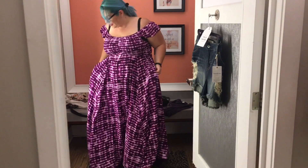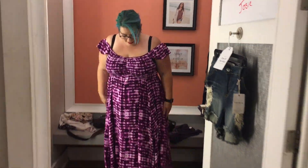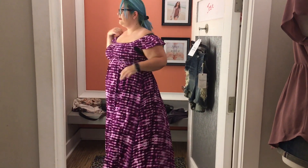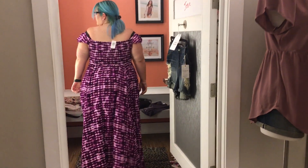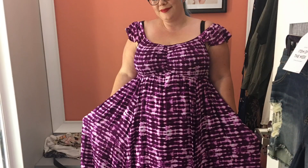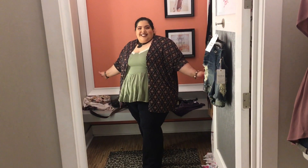Look at this dress — is it not super cute? It does have a lot of fabric, but look at the pockets and the color. It's just a beautiful dress all around. I'm actually pretty surprised I didn't purchase this dress. It's flowy, it's so summery — I should have gotten it. Maybe a little bit of disappointment for not buying it.